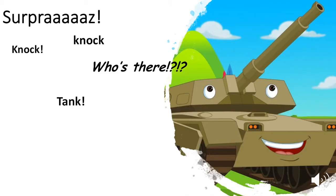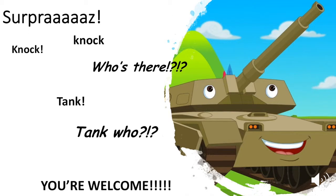And here is the surprise! Knock knock. Who's there? Tank! Tank who? You're welcome! Jeannie out.